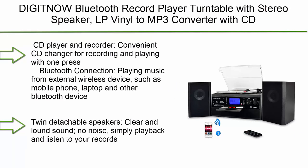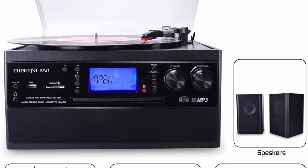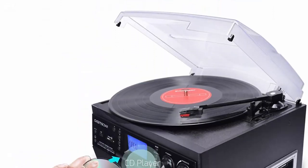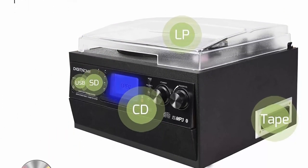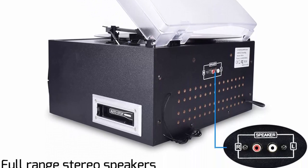Top 8: Digitnow Bluetooth record player turntable with stereo speaker, LP vinyl-to-MP3 converter with CD, cassette, radio, audio-in, USB and SD card encoding, remote control. Built-in amplifier, CD player and recorder with one-press recording. Bluetooth connection for external wireless devices. Twin detachable speakers for clear, loud sound. Vinyl records recorded directly to digital format via USB or SD card backup to PC.